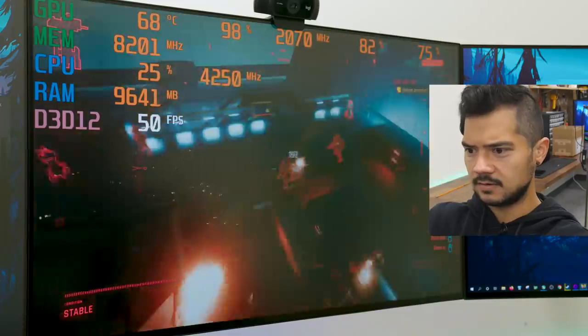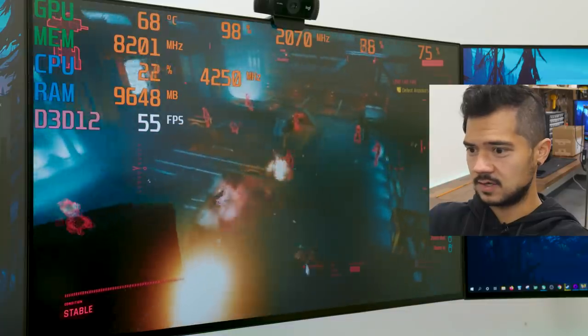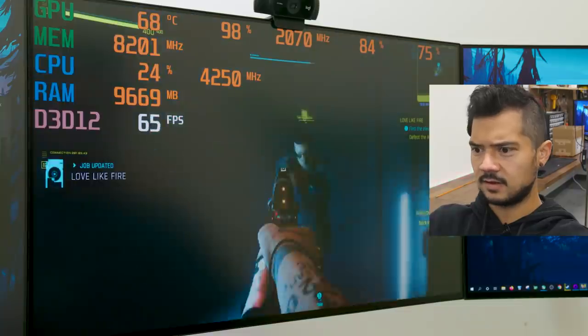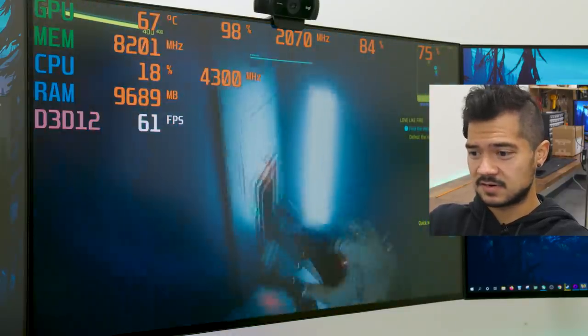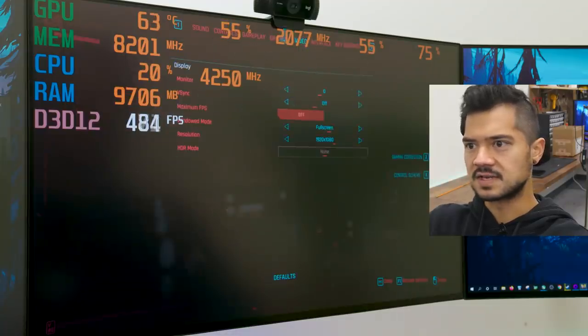Here we go in a chopper, mowing enemies down. We're getting not quite 60 FPS — dipping into the 50s. This is by far the most demanding game of the four we're testing today. It is putting the 3060 through its paces. Over 60 FPS indoors in a tight corridor, but definitely seems like if you want over 60 FPS consistently with the RTX 3060, you're going to have to crank down some settings — reduce quality settings, turn down ray tracing, or put DLSS on performance mode.